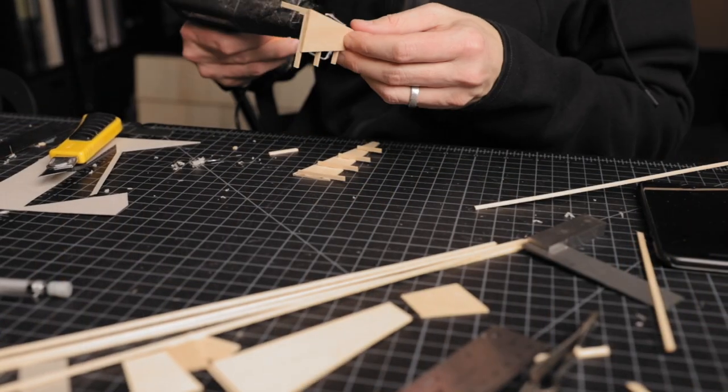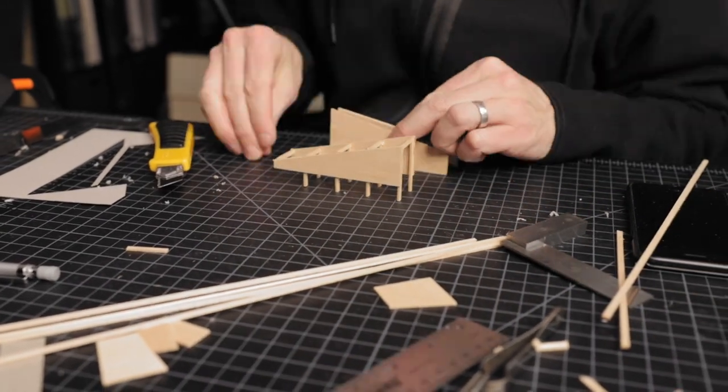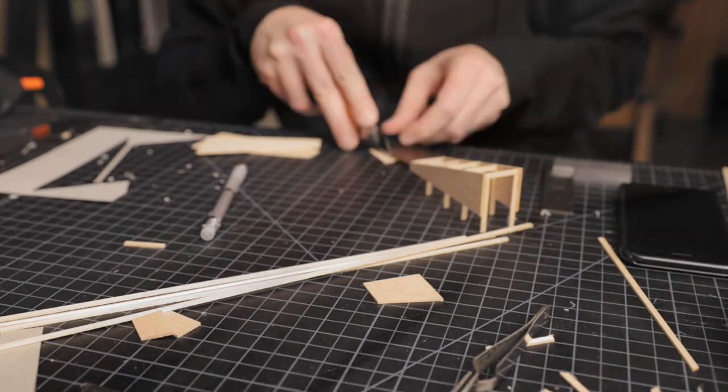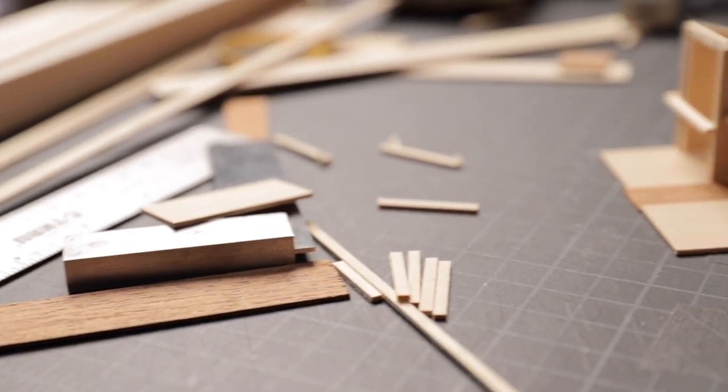I know this can seem like anecdotal personal evidence, but there's actually scientific research showing that making things with your hands is linked to our thought process — it actually produces more efficient, more creative, and often more insightful results. This is proof that thinking isn't a task that just happens in the brain; it also happens as sensory inputs from our environment.